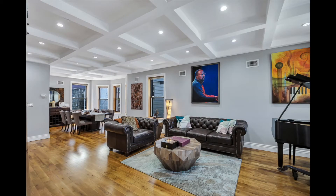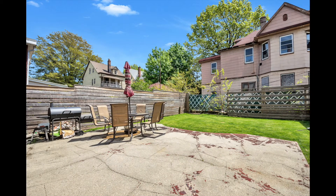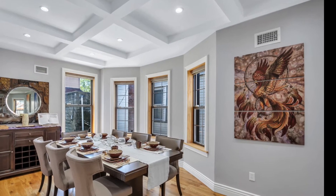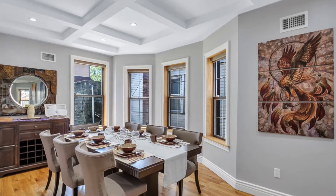The first floor has an open layout that commands the space, and a door connects the room to the back garden. The spacious living room has windows all around that flood the room with natural light.